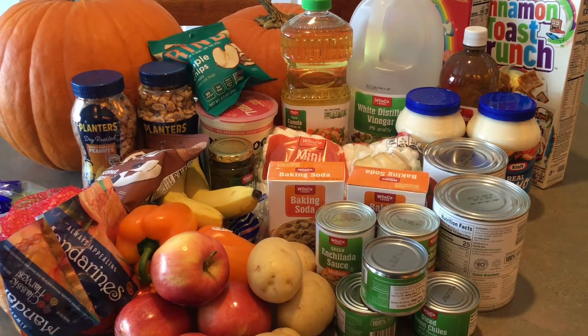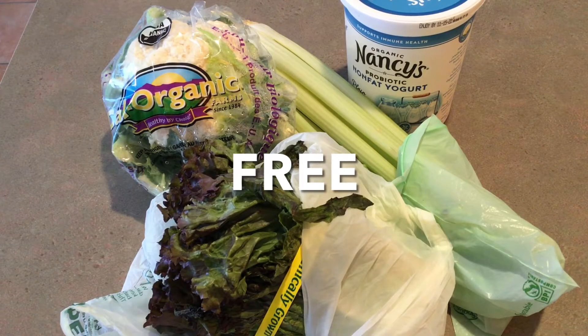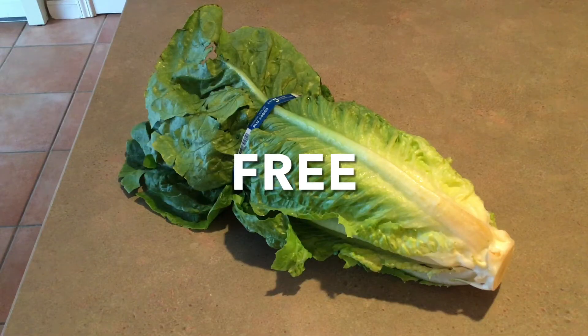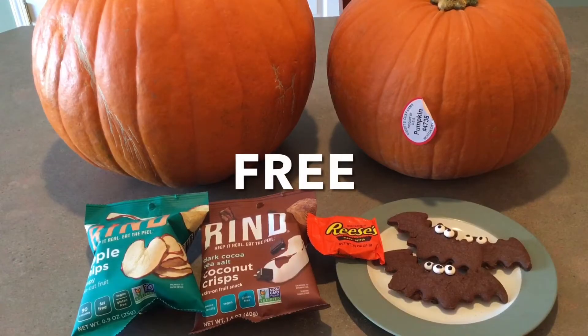Welcome to the SpendWise Moms channel, your homemaking resource hub. This video includes two weeks of shopping for two people, spending an average of $9.93 per person per week. I got a lot of free food from our neighbor who was going on a trip, some free groceries from a store app and from Ibotta, and I got some free pumpkins.